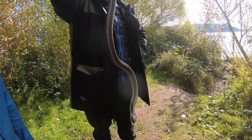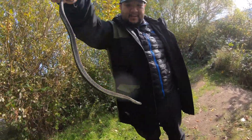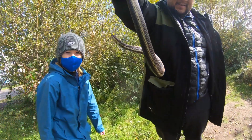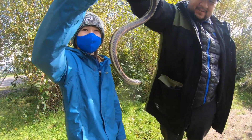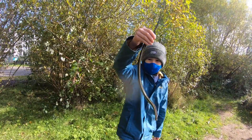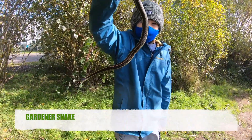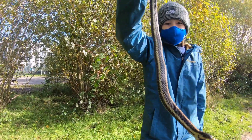Our dad just caught this snake. It's a pretty cool snake. What kind of snake is it? Looks like a garter snake. Yeah, garter snakes are the most common snake. This is the most common snake pretty much anywhere.